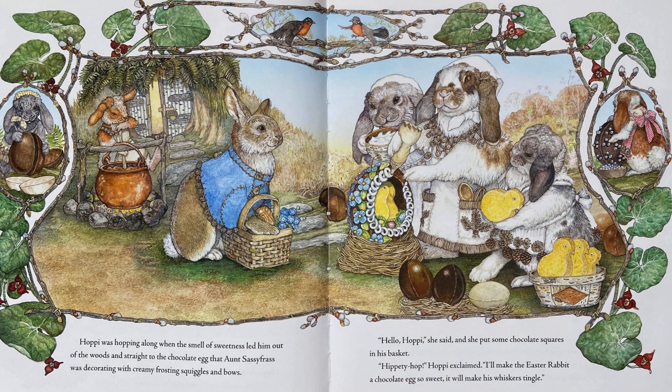Hoppy was hopping along when the smell of sweetness led him out of the woods and straight to the chocolate egg that Aunt Sassy Frazz was decorating with creamy frosting squiggles and bows. Hello, Hoppy, she said, and she put some chocolate squares in his basket. Hippity hop, Hoppy exclaimed. I'll make the Easter Rabbit a chocolate egg so sweet it will make his whiskers tingle.